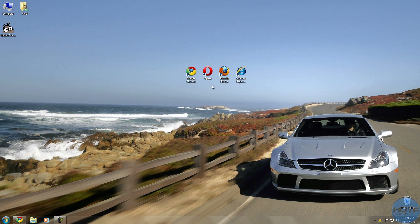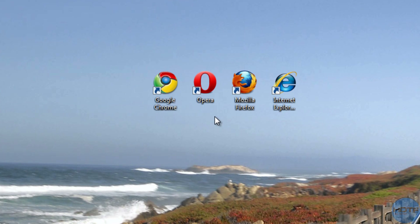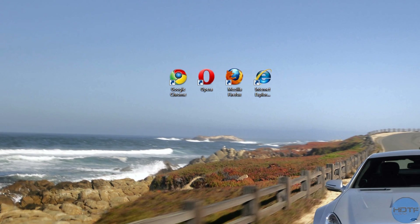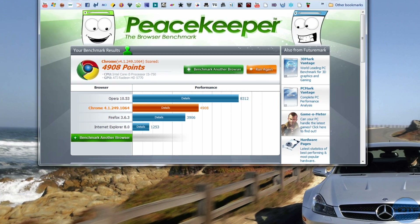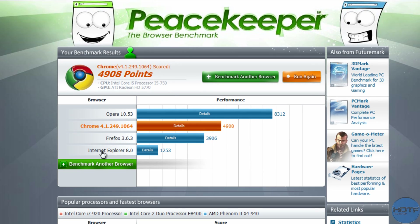Hey guys, how you doing? It's EduTech Focus. Today we're gonna look at browser wars — we're gonna have a look at these four and see which one's better. I ran a benchmark; it's a website that does a browser benchmarking test, and for me right now it says Opera's the best.